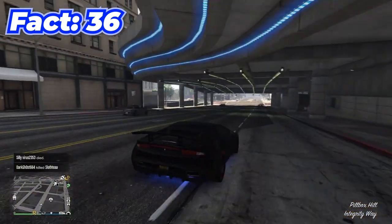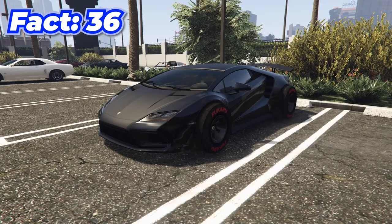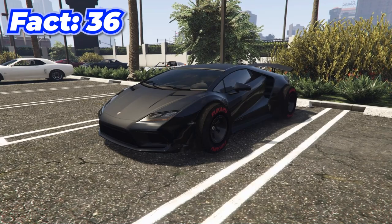In the past, and I'm sure in the future, there are a ton of glitches that let you put F1 wheels on normal cars, and honestly you can make some pretty good looking cars with this.